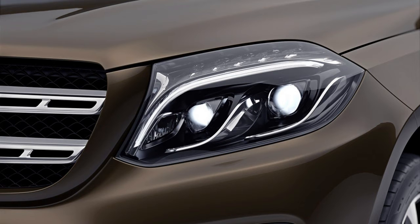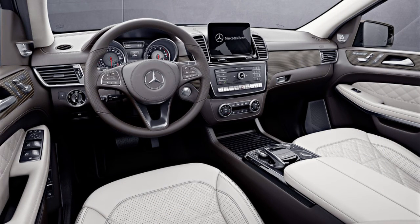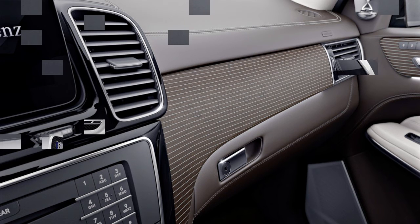It is inside where the Grand Edition really shines. Napa leather covers both the seats and the dashboard, with the seats featuring a diamond stitch design. It features a light beige and brown color scheme with striped, open core wood trim, and standard ambient lighting.